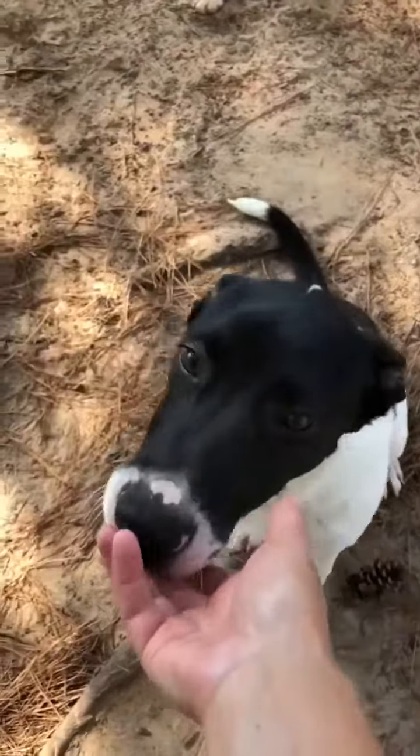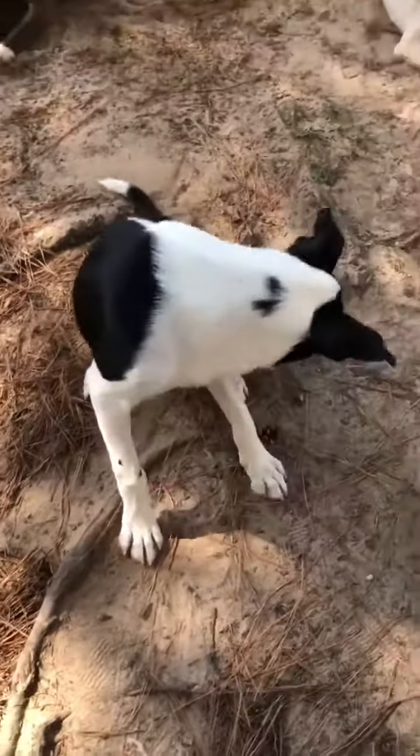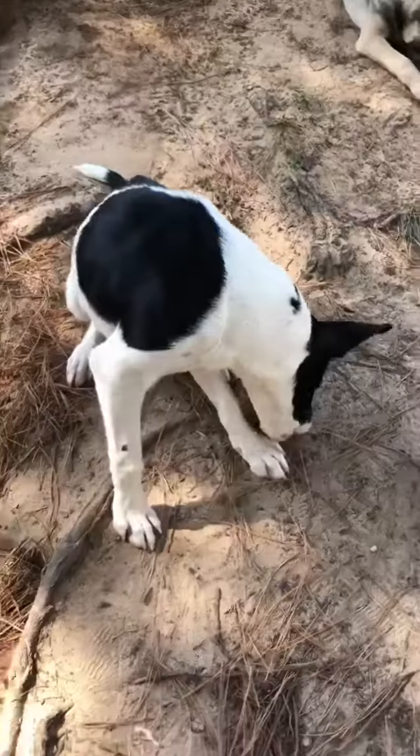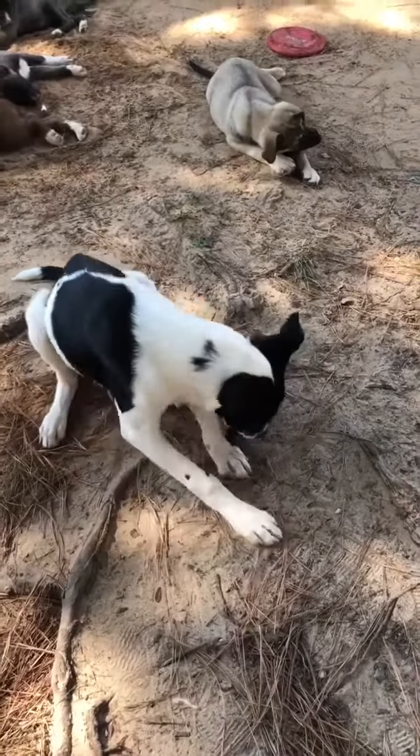Kisses! Are you gonna let me take some pictures? Oh, you have your own pine cone now — you don't have to share with anyone.